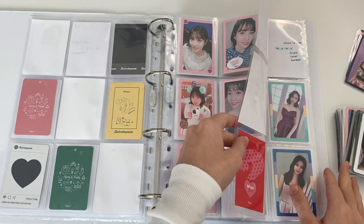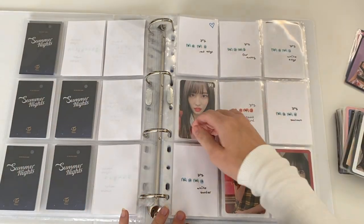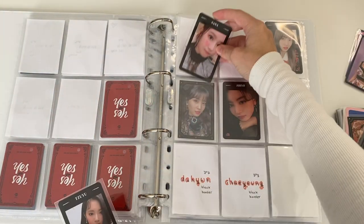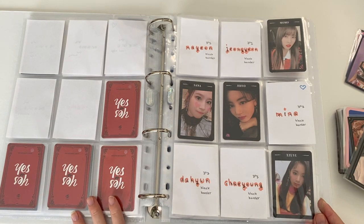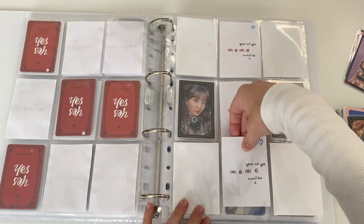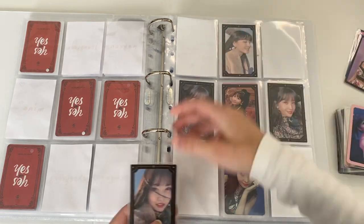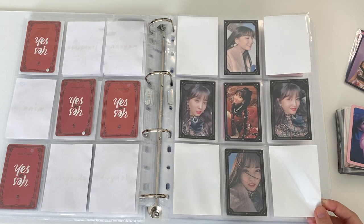I have nothing for What Is Love, but I do have some for Yes or Yes. I have the white border card, which goes down here, and then some for my OT9 set — I have this Sana and this Tzuyu. I really do like this OT9 set, so I'm glad I decided to collect it — my wallet though is not very happy with me. Then I am completing the Year of Yes: this one in the middle, this one up here, and this one down here. The Year of Yes is 100% complete. I love these cards, they're so pretty — so happy with this.